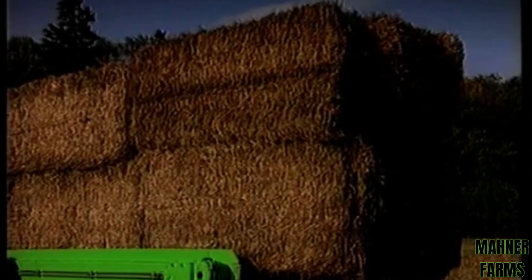Up to 8 bales carried behind. The pick-up transporter is used for bale transportation.